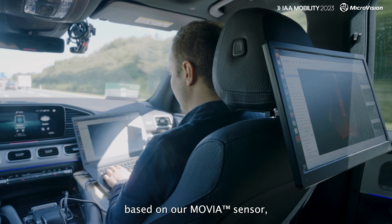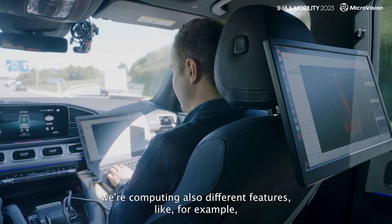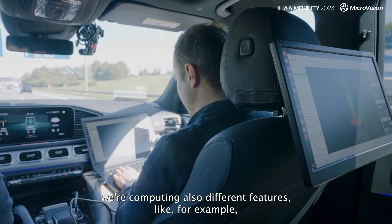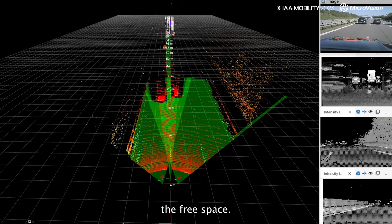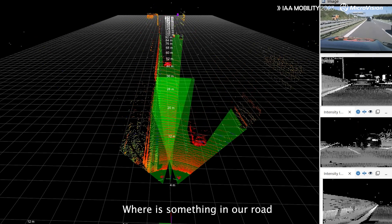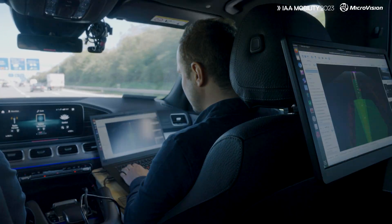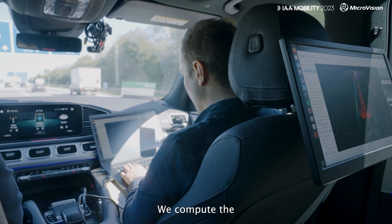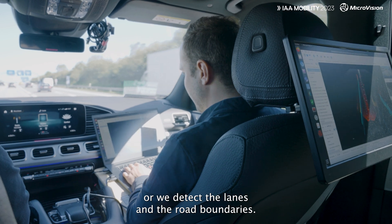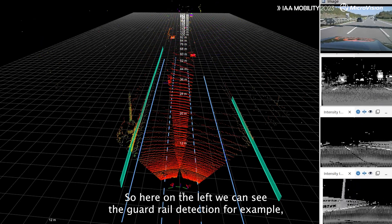Based on our Movia sensor we are computing also different features, like for example the free space — so where can we drive, where is something in our way, where shouldn't we go. We compute and detect the lanes and the road boundaries. Here on the left we can see the guardrail detection, for example. We can see the lanes up to 50-60 meters.